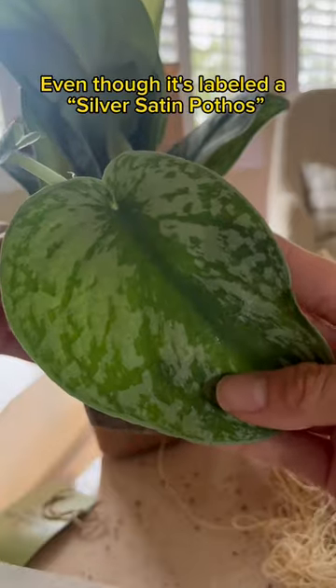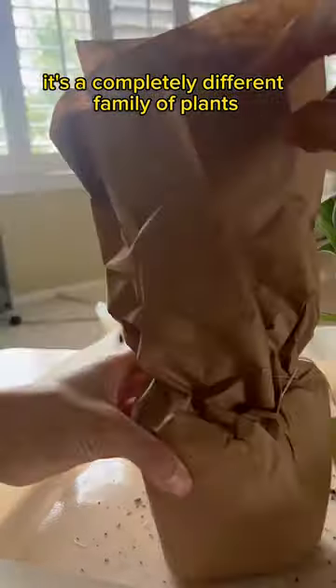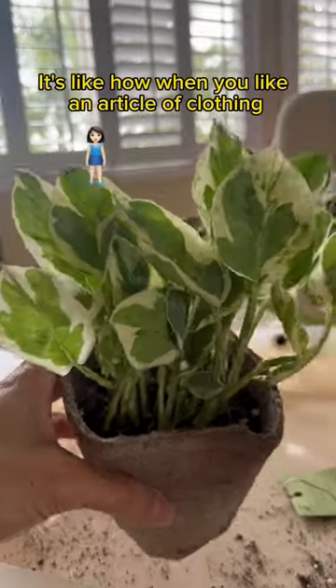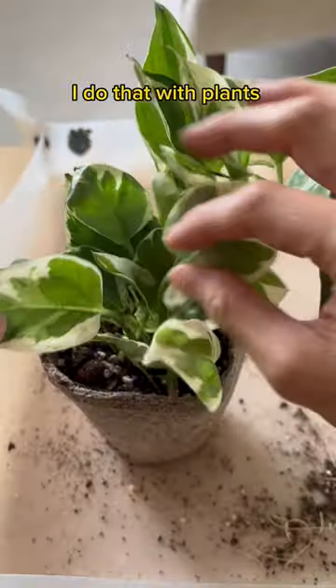Well, technically, this is a synapsis. Even though it's labeled as silverest pothos, it's a completely different family of plants. And this one actually is a pothos — it's an enjoy. But I don't have this kind. It's like when you like an article of clothing and you get it in different colors; I do that with plants.